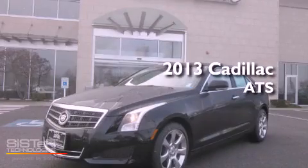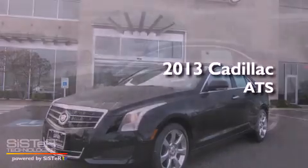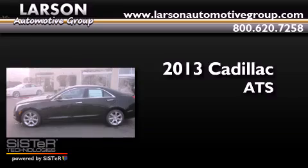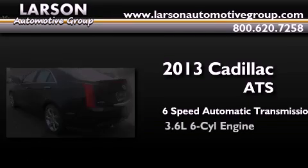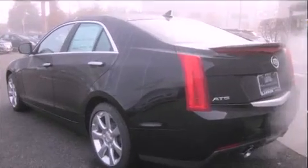This is a brand new 2013 Cadillac ATS. This car has a 6-speed automatic transmission, a 3.6-liter V6, and all-wheel drive.